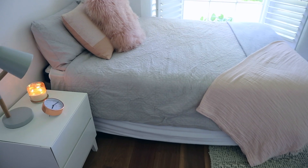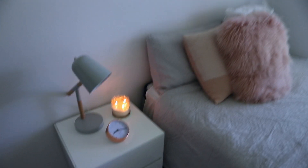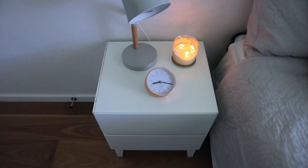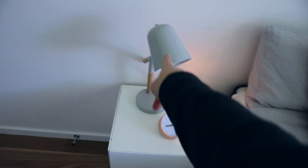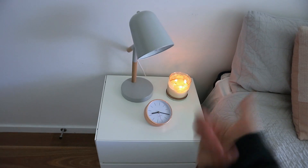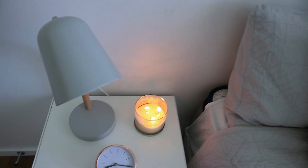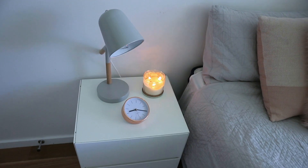Welcome to my room! When you first enter, the first thing you see is this side of the room, which has my chest of drawers on it — that's from IKEA. The lamp is from K-Mart, the clock is from Midas and Minx, and the candle is from Bath and Body Works and it smells so good. Then there are these floating shelves, two stacked one above the other.